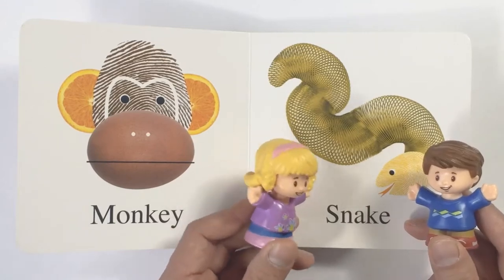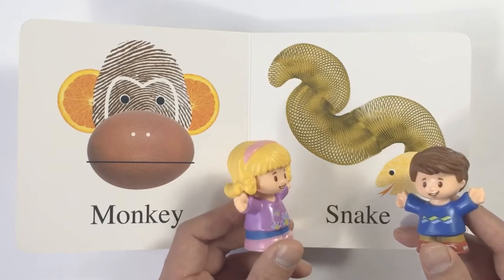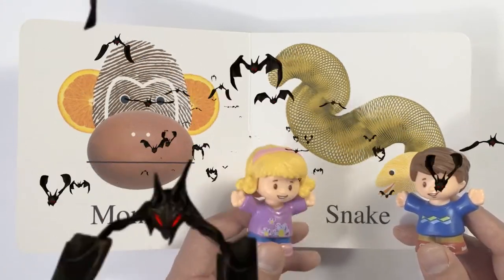Oh, wow. Look at this next animal. It's actually scary and I'm afraid of it. It is a snake. Come on, let's go. I'm afraid of snakes.